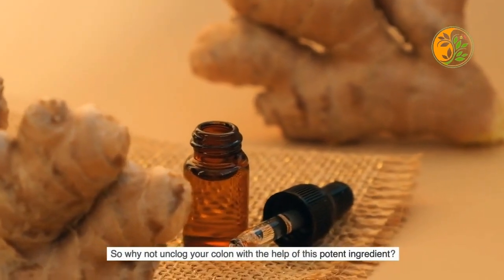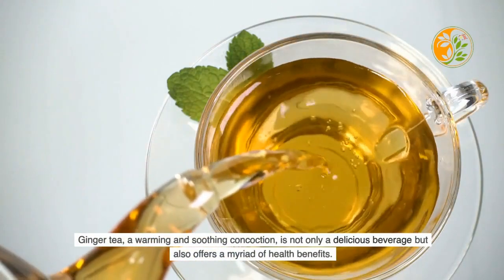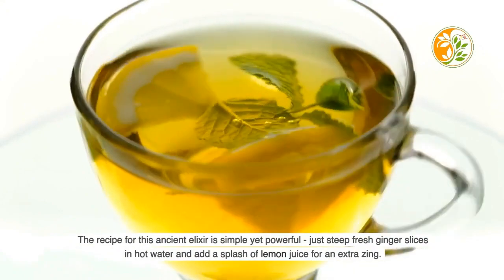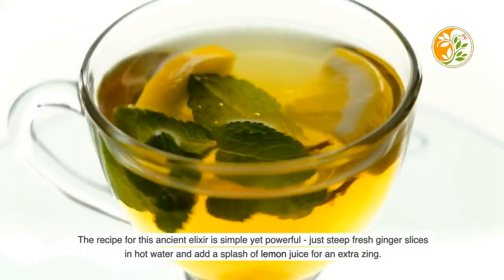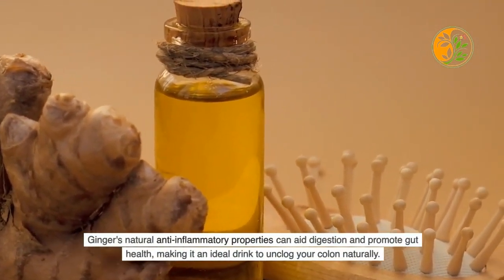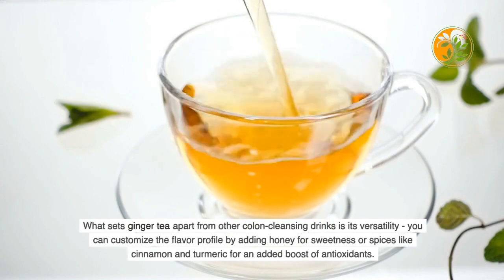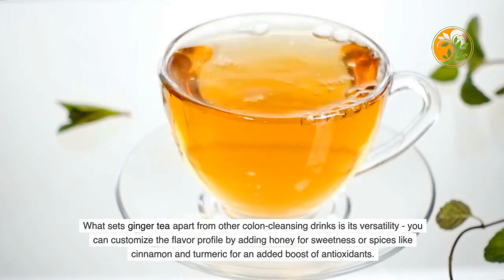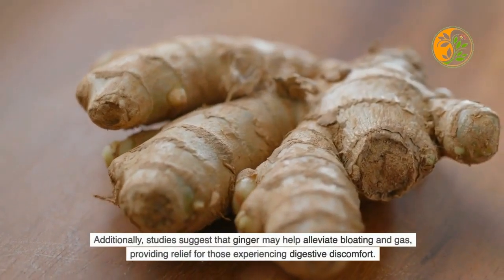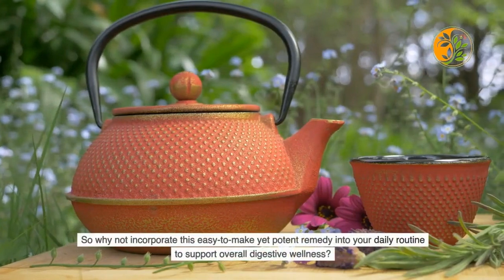To make ginger tea, steep fresh ginger slices in hot water and add a splash of lemon juice for extra zing. Ginger's natural anti-inflammatory properties aid digestion and promote gut health, making it ideal for unclogging your colon naturally. You can customize the flavor by adding honey for sweetness or spices like cinnamon and turmeric for an antioxidant boost. Studies suggest ginger may also help alleviate bloating and gas, providing relief from digestive discomfort.